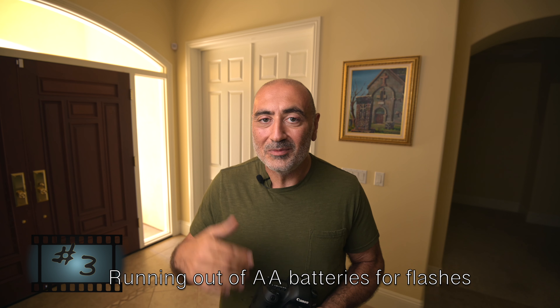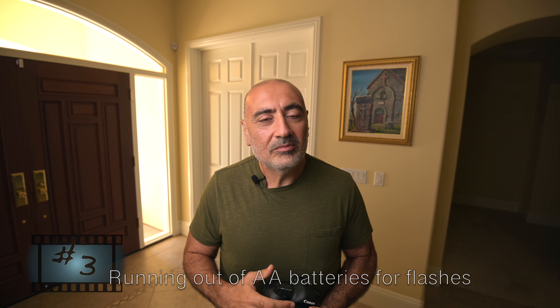Mistake number three: not having enough AA batteries for my speedlights. I had a lot of AA batteries and I thought they would last me the whole night. However, as a beginner, I would shoot a lot of pictures at weddings — boom, one after the other — and it would quickly drain my batteries, so I'd run out of AA batteries for my speedlight. I'd have to go to a store and buy more. That mistake can be easily corrected if you just have enough batteries for the whole day.